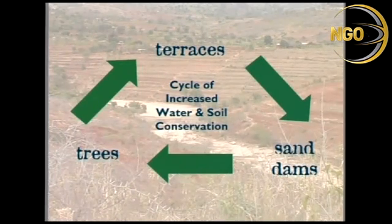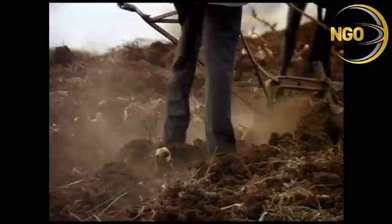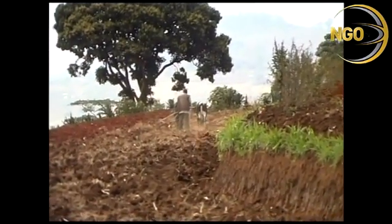The terracing of land by farmers can reduce average water runoff from 45 to 5 percent. Soil losses can be reduced even more dramatically — by up to 97 percent.